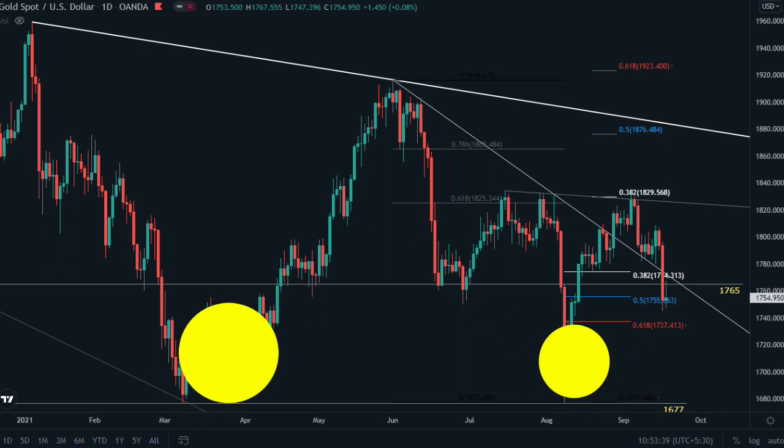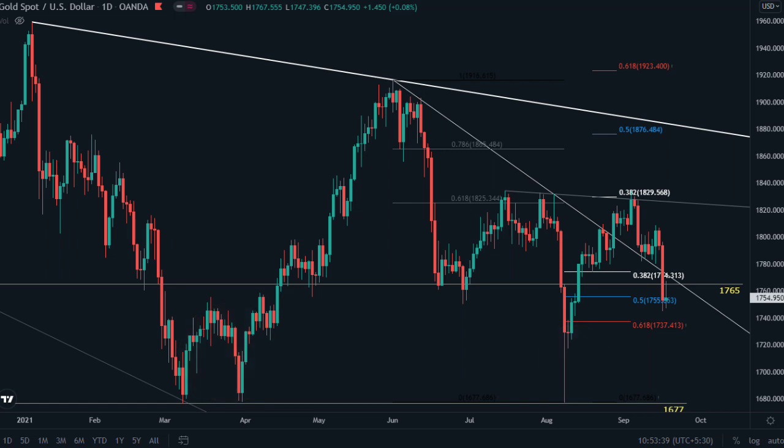All of these hedge funds who are buying gold at 1677 and below 1765 are waiting for at least $2000 gold price. If all of them at the same time dump all of this gold, it can easily push price down to 1560. On the daily chart, 1677, 1765, and 1834, along with this week's FOMC meeting, are extremely important.